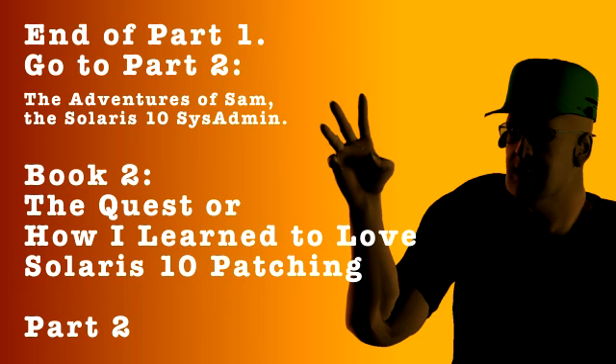Bill introduces Best Practice #3: 'The next best practice is to keep as up to date as possible with the contents of the SunAlert patch cluster in between major maintenance windows.' Sam asks: 'Why should I bother with the SunAlert patch cluster?'